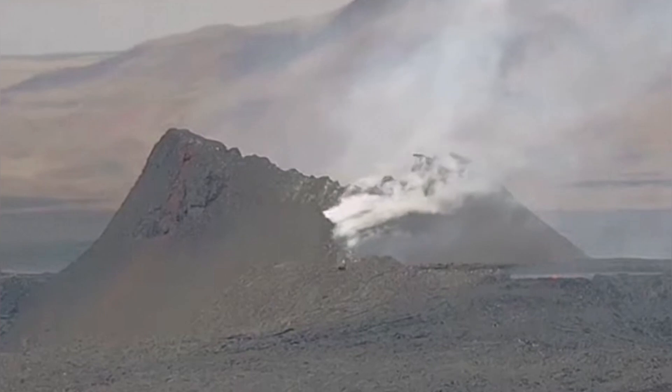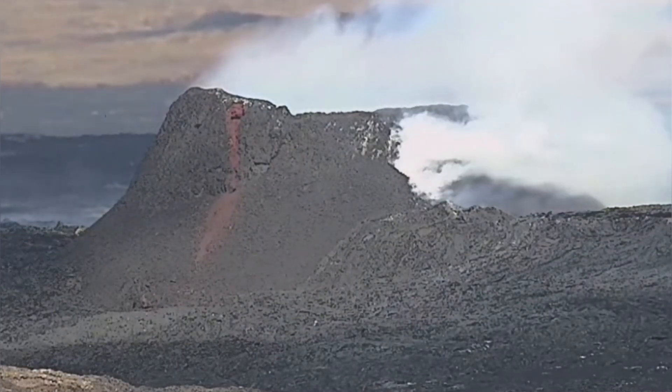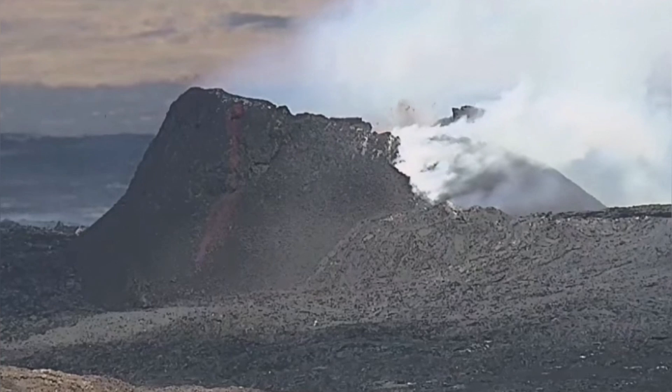The lava tube is practically like a sail against the wind. Wind can even collapse it. Airflow may help cause the collapse as well.